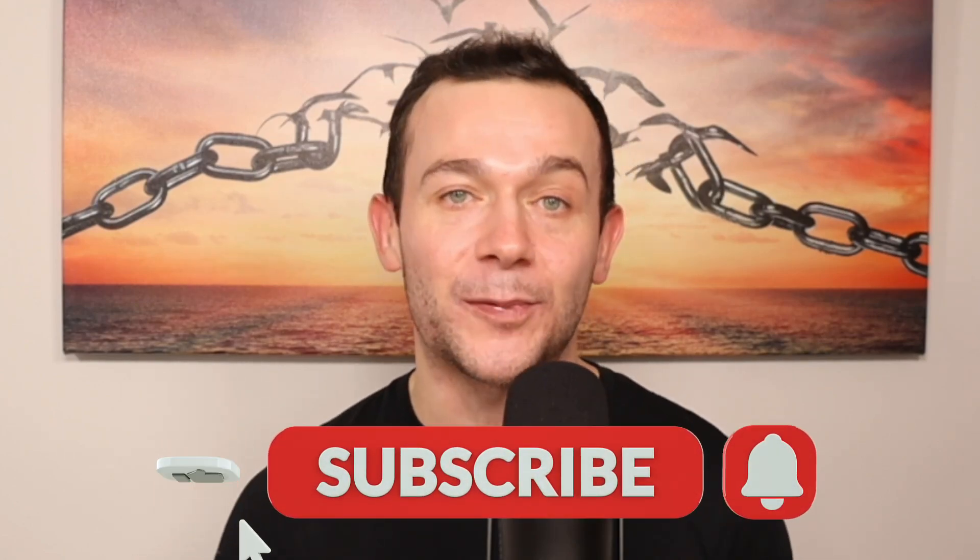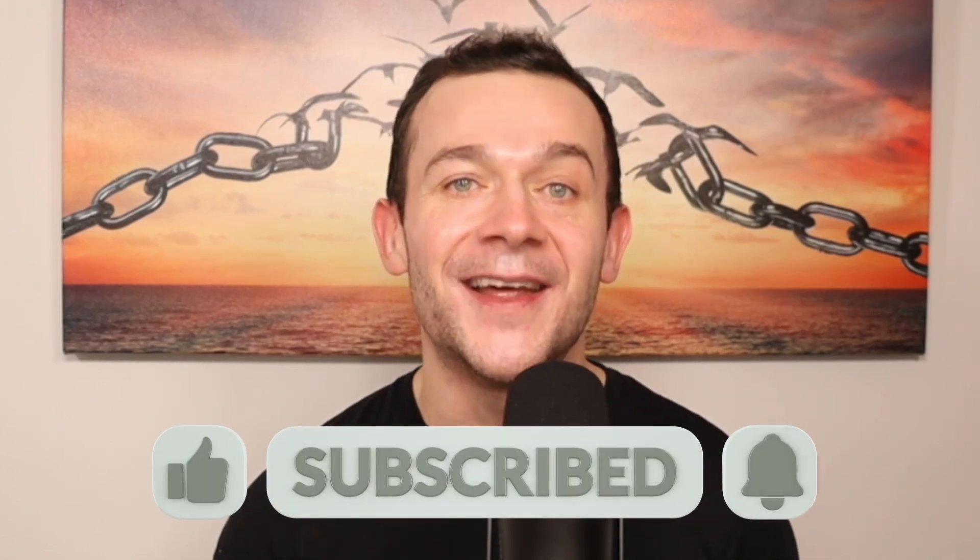We're then going to talk about how you can drive traffic to your store to maximize those sales. The only thing I ask before I show you exactly how to set this up step by step is that you smash that like button and subscribe to the channel. My name's Justin, let's get into it.